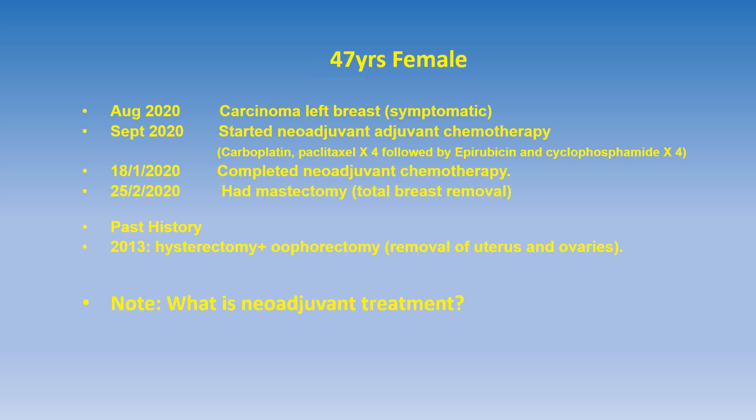The patient was a 47-year-old lady who was diagnosed in August 2020 with left breast cancer. In September she started neoadjuvant chemotherapy. To clarify the concept of neoadjuvant treatment: this is a type of treatment given to reduce or shrink the tumor before surgery. This makes surgery easier and also tells us whether the tumor is sensitive to the treatment or not. She completed neoadjuvant chemotherapy and underwent total breast removal.